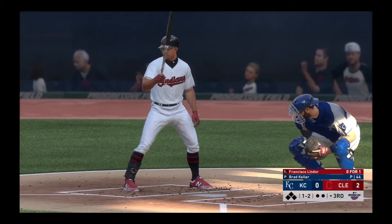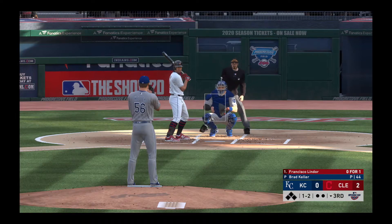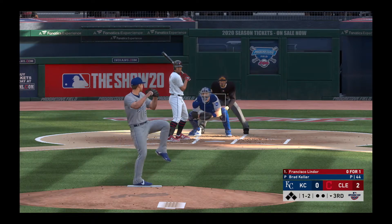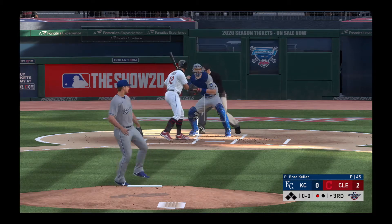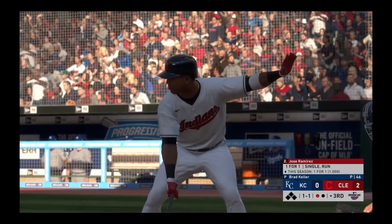Ready to go for the last half of the inning, and that'll bring up the switch-hitting shortstop Francisco Lindor. A slider — got a favorable call on that one, as that's the first out of the inning.